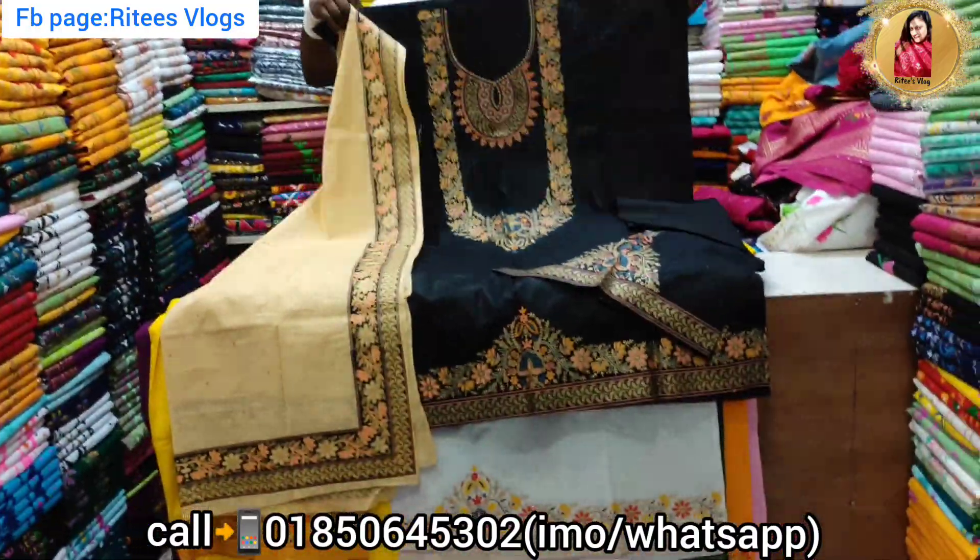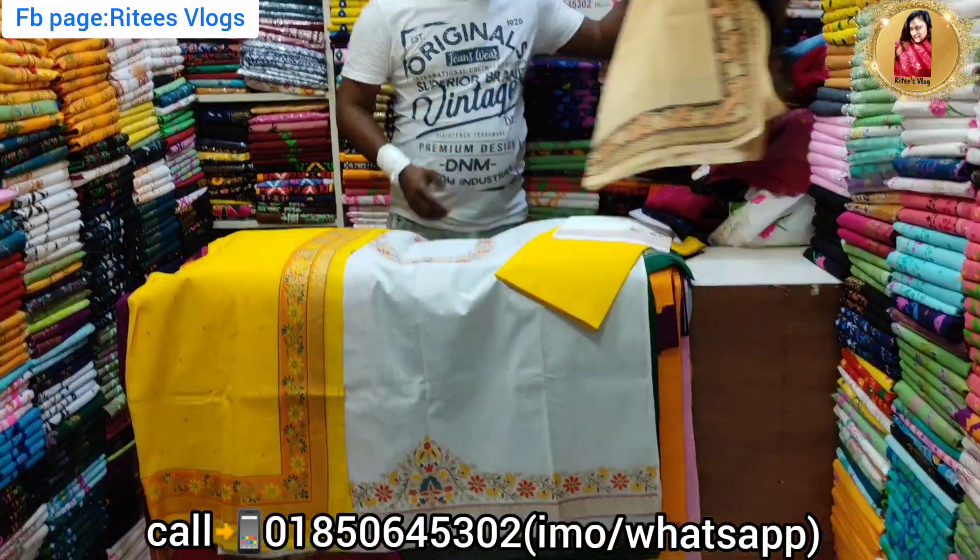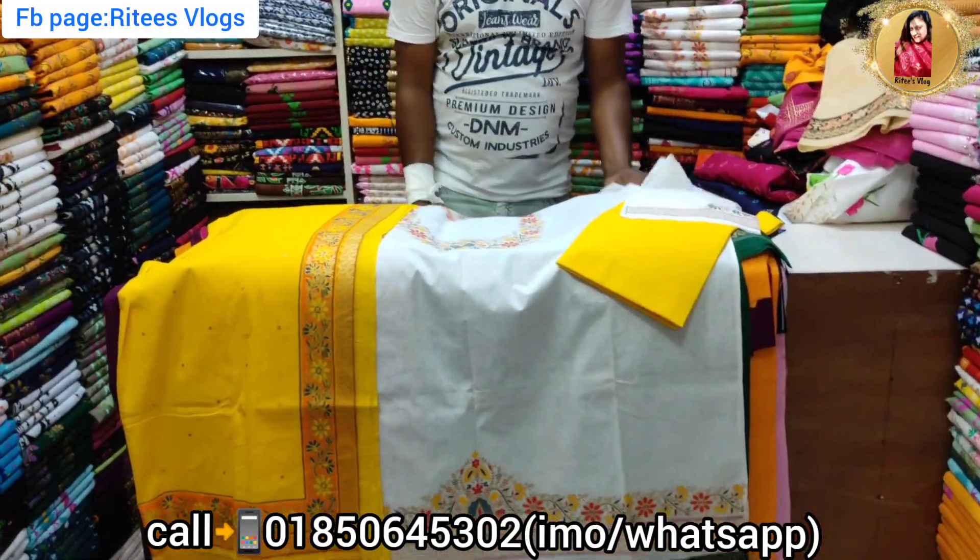It's simply gorgeous. So, it's in the cotton area. The color is beautiful.